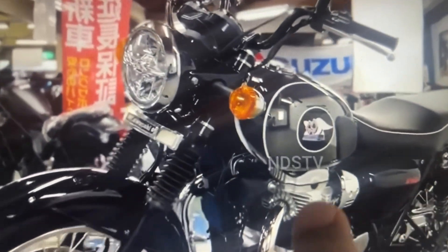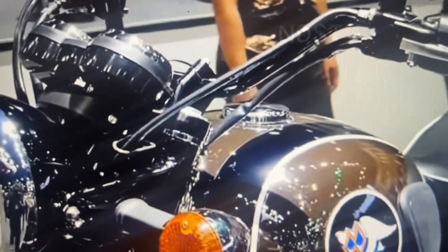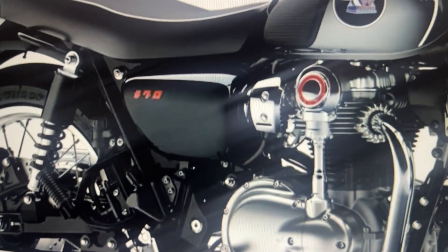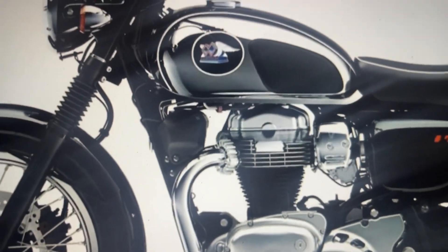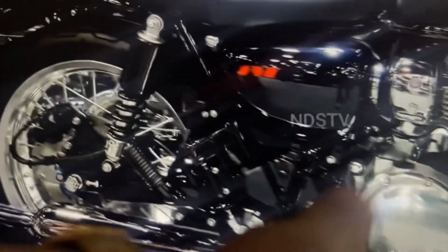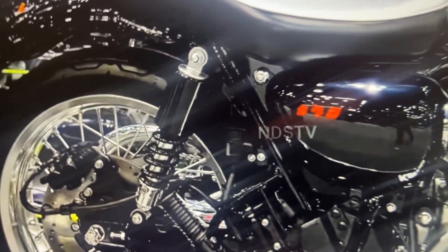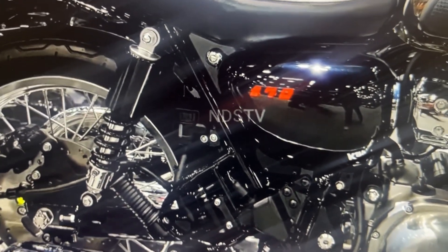This is around a 700cc motorcycle — the original was 650cc. You can see the Meguro brand emblem here with two diamonds and wings over it. Kawasaki is celebrating 100 years in 2024, and in this 100th year they have made something like a tank with chrome and black finish, similar to what Royal Enfield does with their classic.